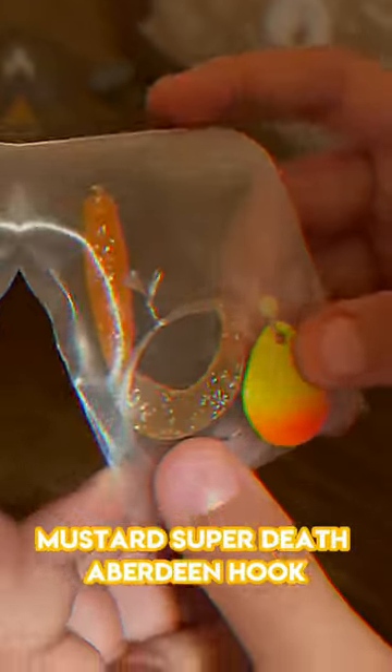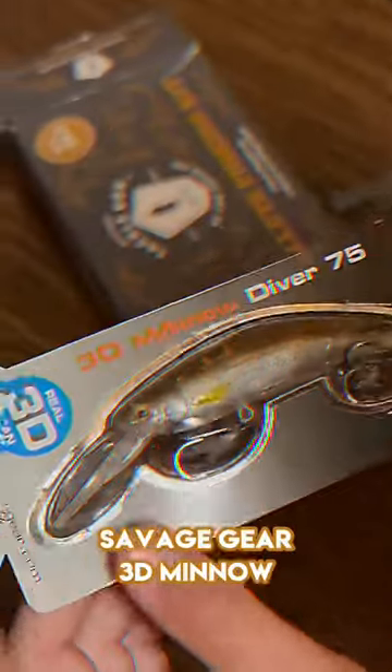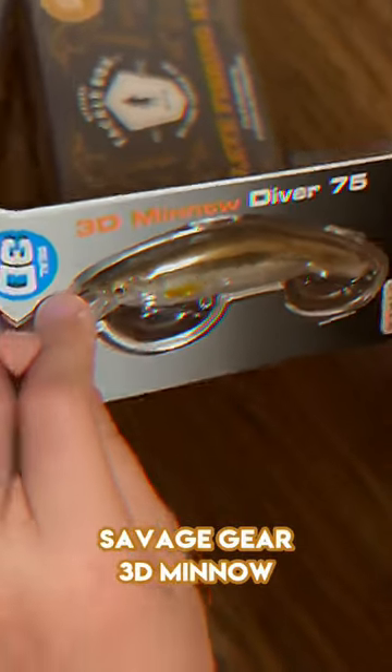Next we got this, looking pretty nice. Looks like it's supposed to be like a minnow. We got these — supposed to put this hook in the front and it looks like we could catch some good fish.